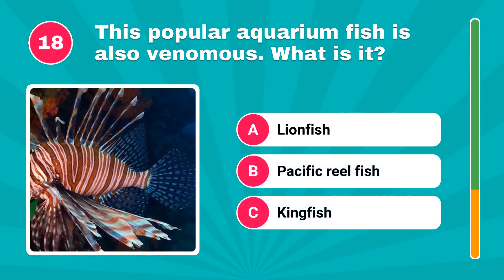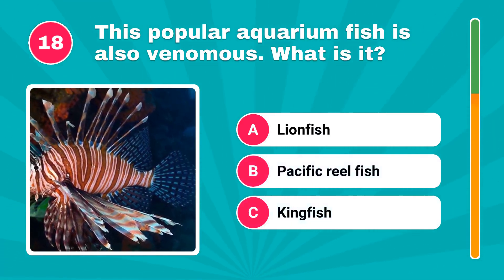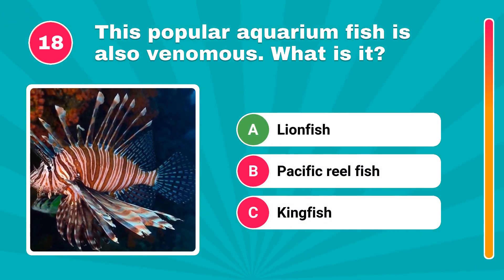This popular aquarium fish is also venomous. What is it? It's lionfish.